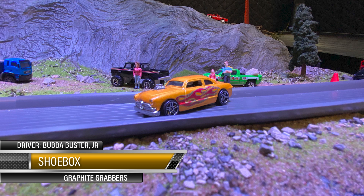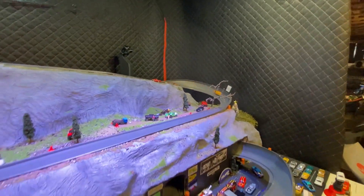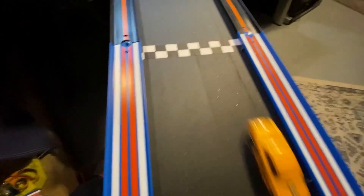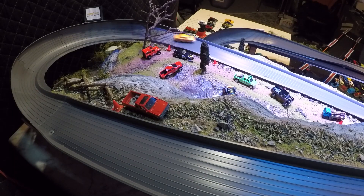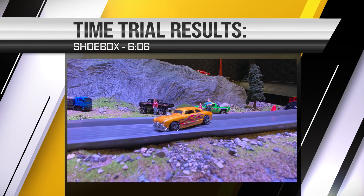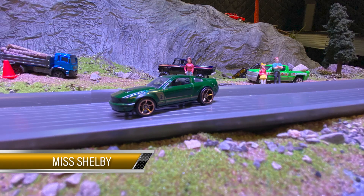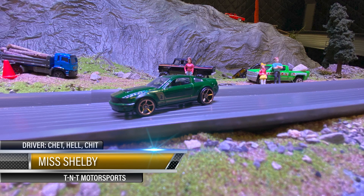Look at old Shoebox — Bubba Buster Jr, Graphite Grabber sponsored car. Got them hot flames on this bad boy — I like it. Split fives now, heavy old car. Let's see what she does on the track — sounds good going down there, don't it! Oh, a little weevil wobble at the end — she pushed in the corner a little bit, that probably slowed her down just a little. 6:06 for the Shoebox — not too shabby.